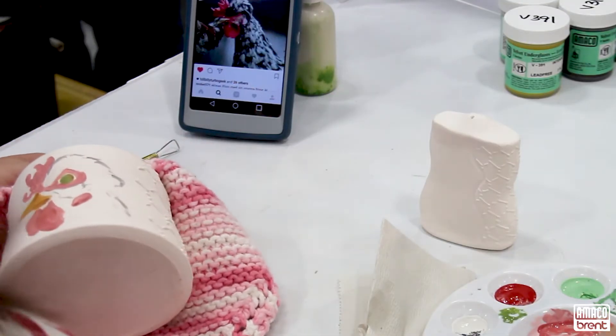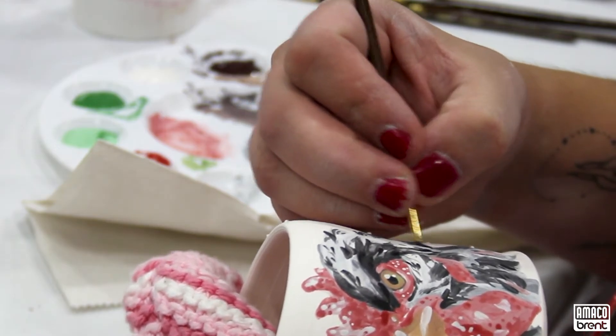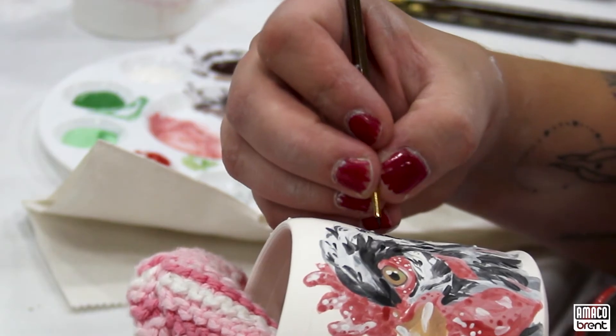They just give a really good, really defined, intense color. They're really reliable and I just love the way that they kind of help me bring my animals to life when I'm working on my pots.